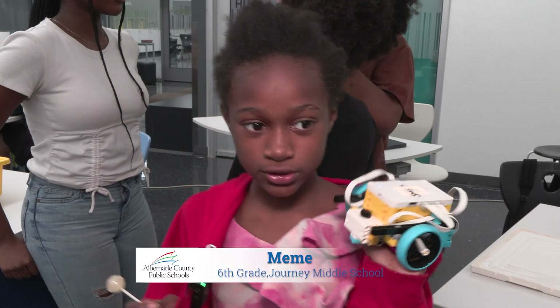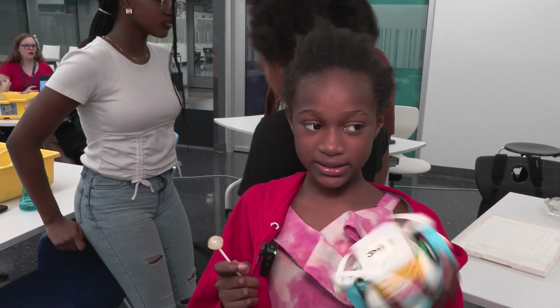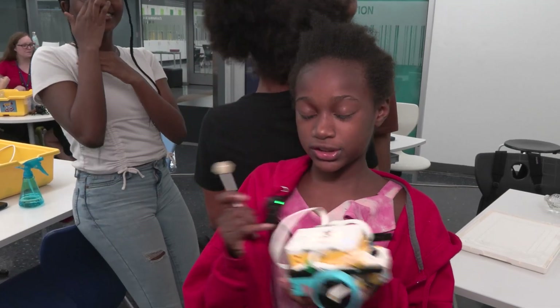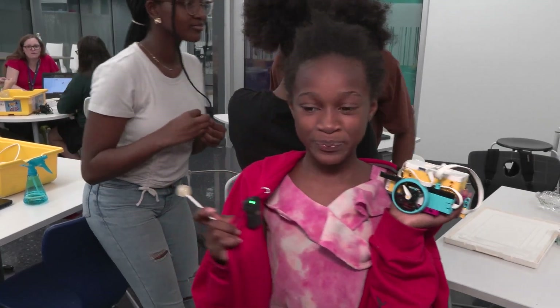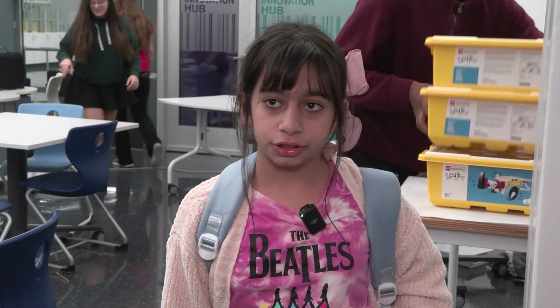I like building it, I like robots. It's hard, but you're also learning how to build it. Learning to sketch things on the computer — what we're learning is normally something really hard in math, but this makes it two times more easier. It will put me ahead for future work.